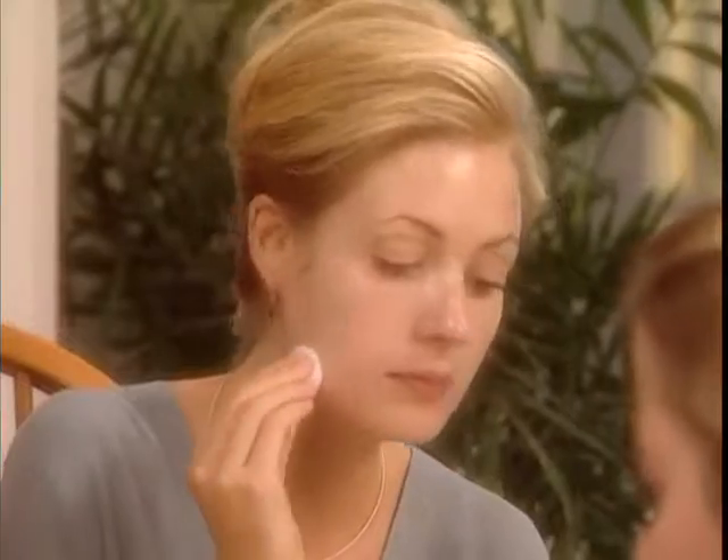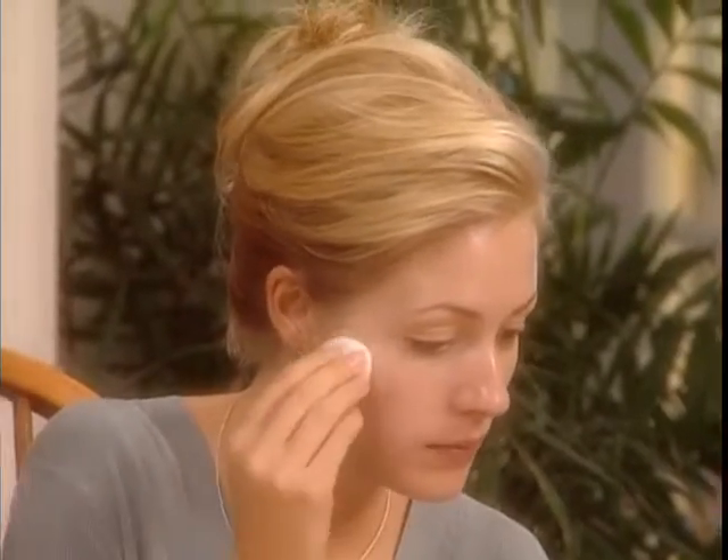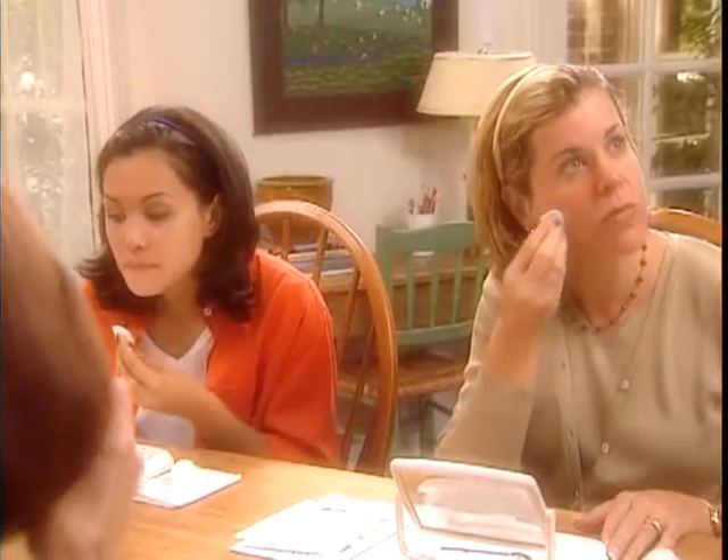Rachel and Carol, you're using Hydrating Freshener, and it's alcohol-free. So it's perfect for dry skin, and it's also really great for sensitive skin, Rachel. Remember, up and out. And Catherine and Cindy, you're using Purifying Freshener, and it's really great for normal combination or oily skin, and it really helps to control oily buildup on the skin's surface.